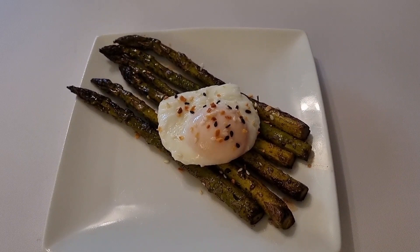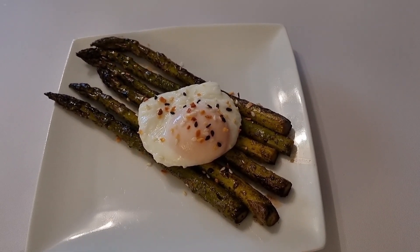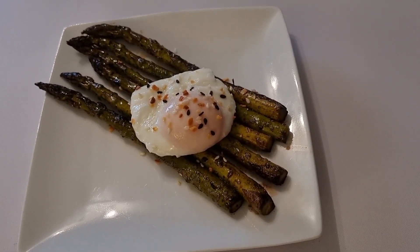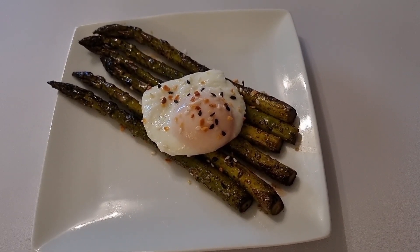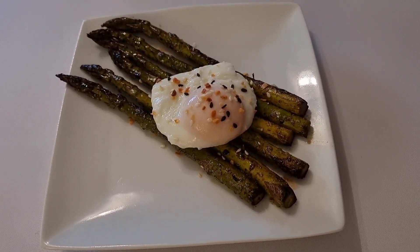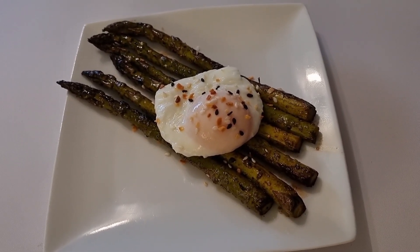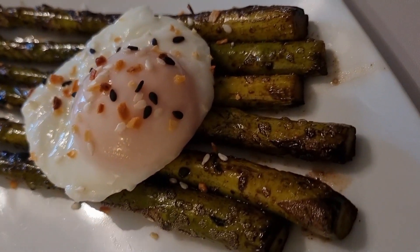Good morning, it is Tuesday the 23rd of February and I'm off work today so I thought I'd do something a bit different for breakfast. My breakfast is 209 calories and it's asparagus with a poached egg on, finished off with some everything but the bagel seasoning and balsamic vinegar in with the asparagus to give them a nice finish.